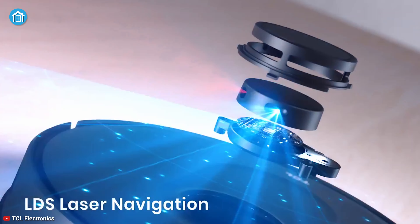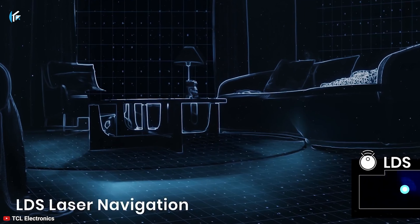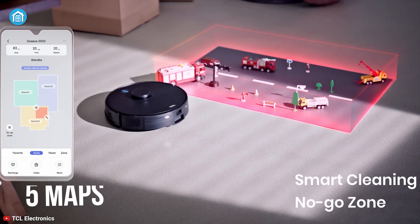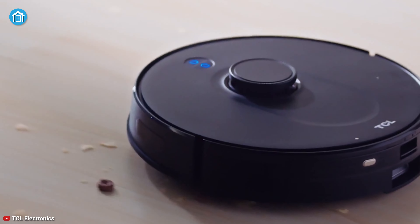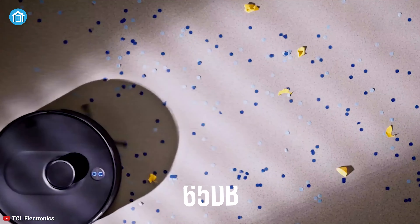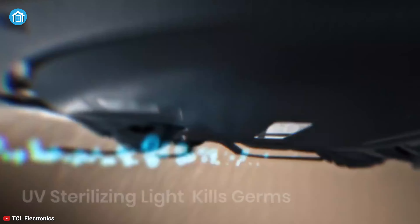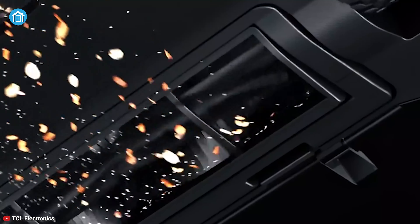It has intelligent laser navigation, creating a systematic cleaning path. With the LDS real-time mapping technology and TCL Home App, you can save up to 5 maps — no longer need to repeatedly scan — making it ideal for homes with multiple floors. While it's cleaning with maximum effort, it makes lower noise, which is less than 65 dB, ensuring a whisper-quiet environment. Plus, the UVC sterilization is added to get rid of bacteria and germs.